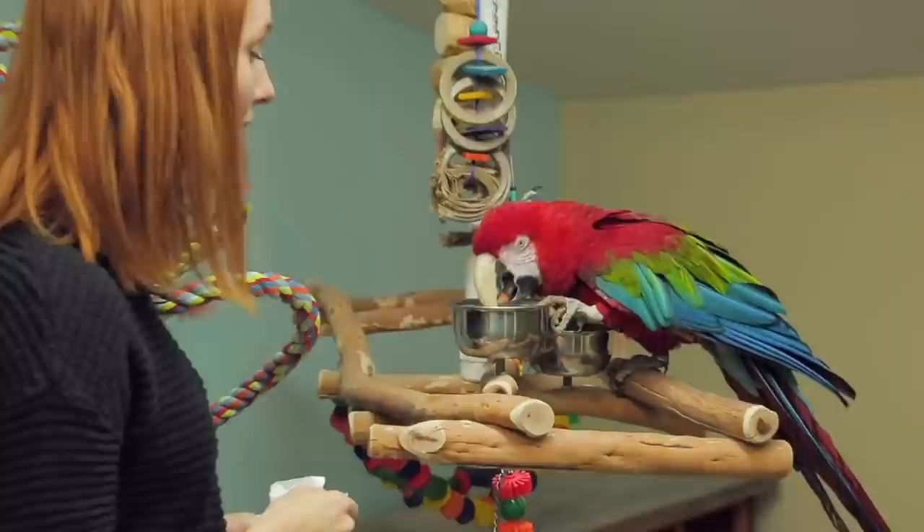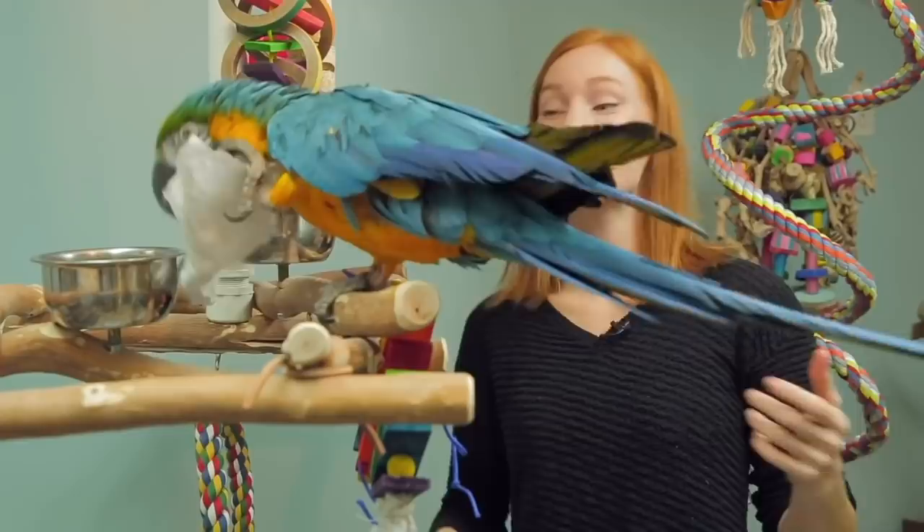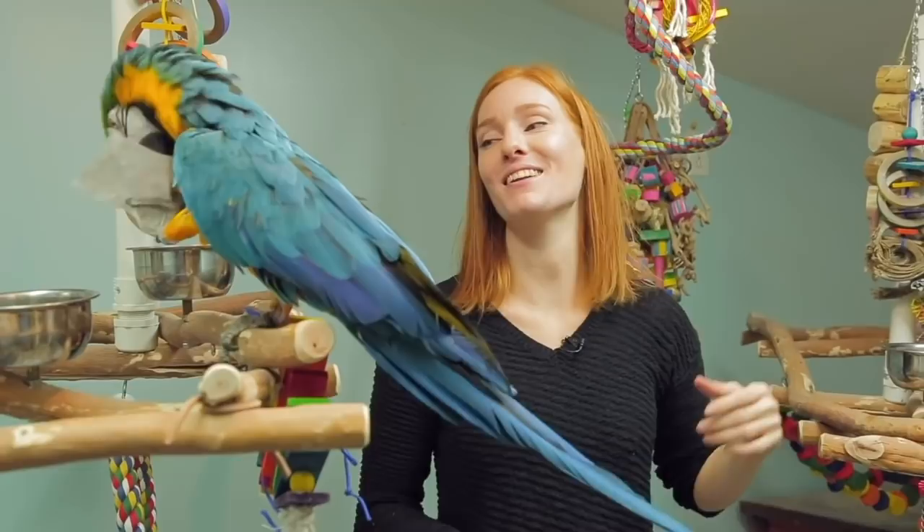Successful foraging! The macaws are enjoying their perches and this is just another way that I'm enriching their lives and helping them thrive and not just survive.